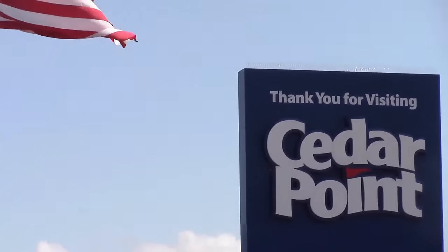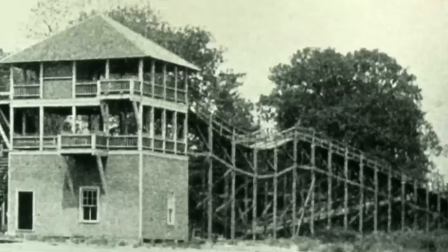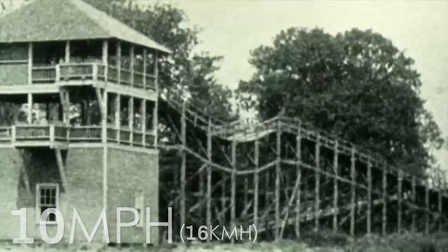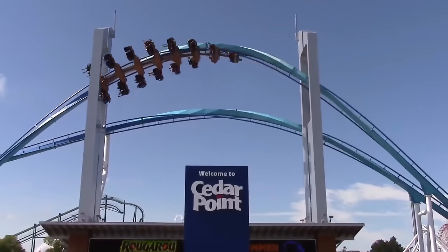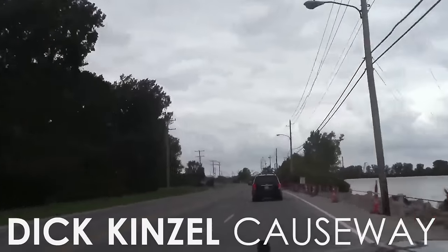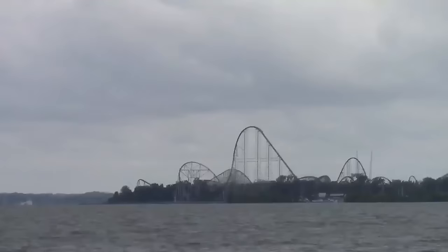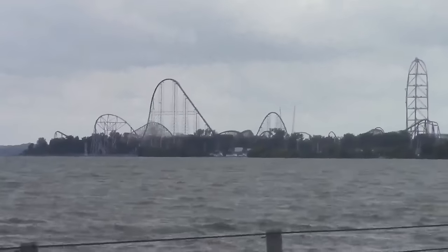22 years after opening, Cedar Point constructed its first roller coaster, the Switchback Railway. Incredible at the time, the ride stood only 8 metres tall and reached a top speed of 10 miles per hour. This was the first step to becoming one of the best amusement parks in the world. To enter the park, visitors must travel over the Dick Kensal Causeway, a road which links the island of Cedar Point to the town of Sandusky. The short drive provides great distant views of the entire amusement park and helps to build up the excitement for newly arriving guests.